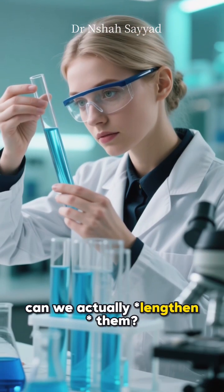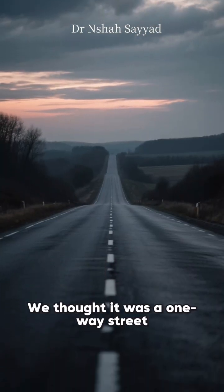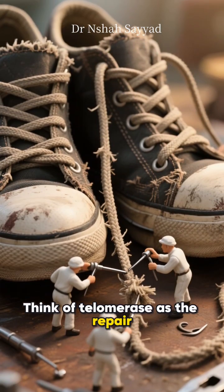For a long time the answer was a hard no — we thought it was a one-way street. But then a groundbreaking discovery changed everything. Scientists found an enzyme called telomerase. Think of telomerase as the repair crew for your DNA shoelaces.